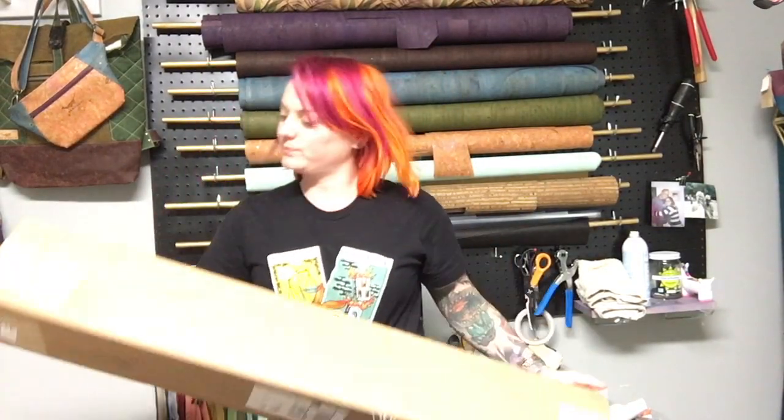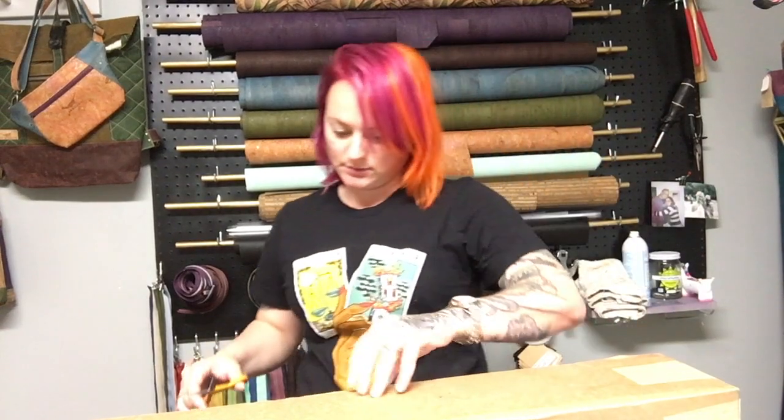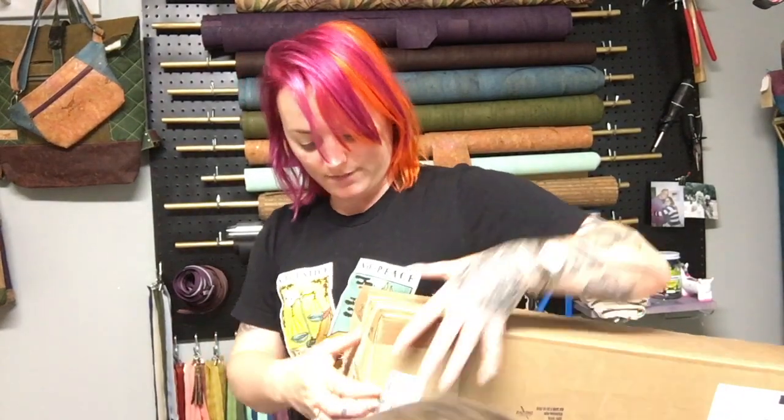I am going to be showing you the new Fabric Funhouse prints that I just received. These are the new prints from Fabric Funhouse — they are exclusive to Fabric Funhouse and they were designed by Fabric Funhouse and the owner's sister-in-law.